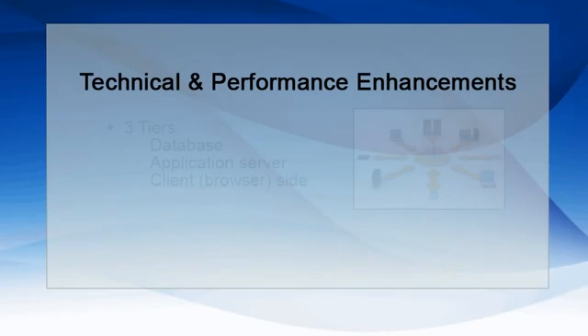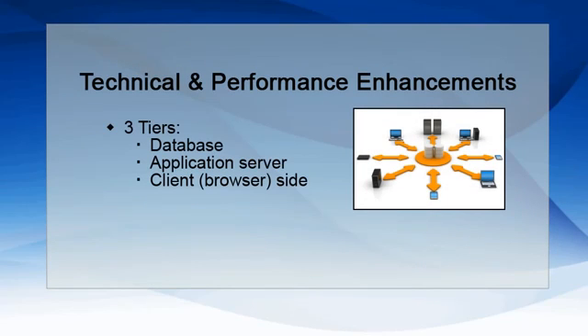P6 ePPM has improved its performance on all three tiers: the database, the application server, and the client browser side. In the database, query speed has been improved through SQL optimizations, and this has reduced the database load. In the application server, improved transaction time and server CPU use is due to loop reduction and short circuit logic enhancements. On the browser, high speed is due to reduced size of serialized objects and number of round-trip calls.